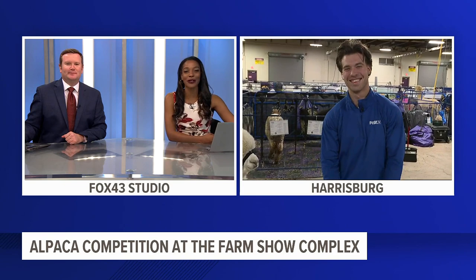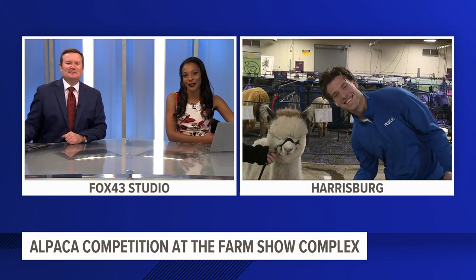And that's where we find Fox 43's Tyler Hatfield live with his guests this morning. Can you let us know what people can expect from this event?